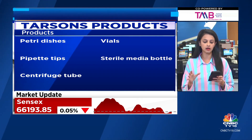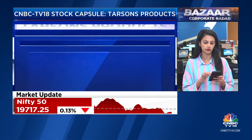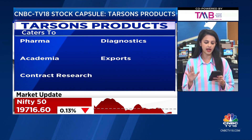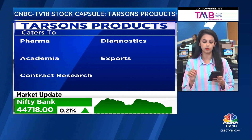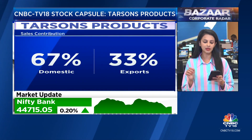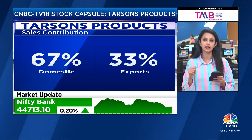Domestic sales are around 60-67% of their total revenue, while exports account for around 33%. They have five manufacturing units, and a new manufacturing facility is going to come on stream from Q2, which the company has indicated will help them expand geographically.